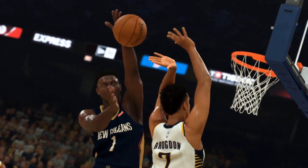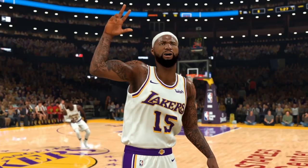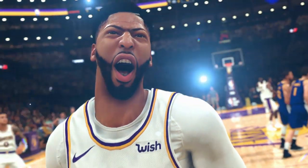That's a default face scan getting blocked by Miles Turner. And is this a new jump shot block animation by Zion Williamson? It would make sense to show him doing it. And of course Patrick Beverly getting posterized by LeBron James — yeah, definitely new jump shot block animations for sure.